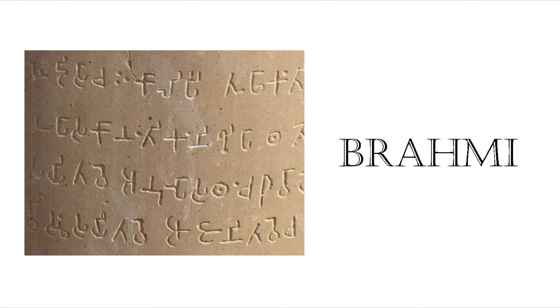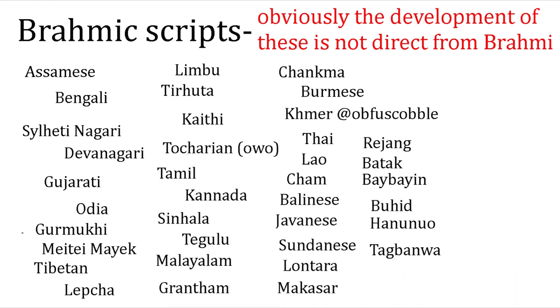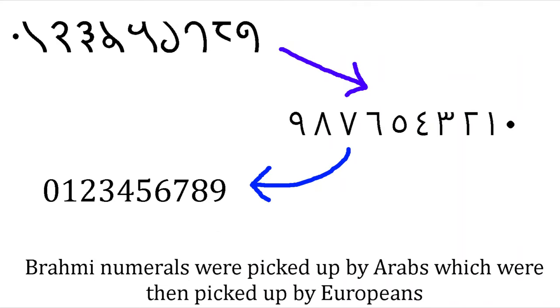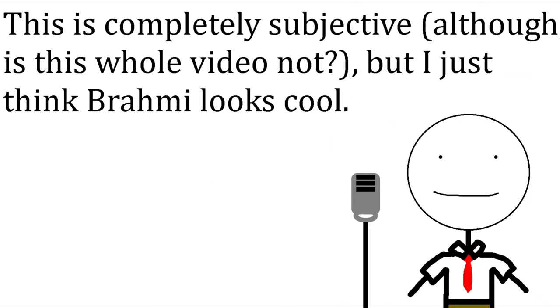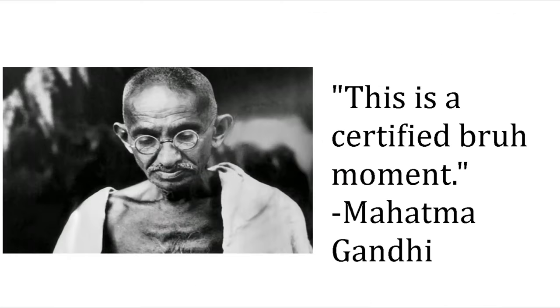Number 7 is the Brahmi script, formerly called the Stick Figure script. It is the ancestor of many of the scripts of South Asia and Southeast Asia, as well as our numerals today. This is a subjective marker, but I think it looks really cool and it deserves number 7 on this list, especially because there's nothing else on India in this video.